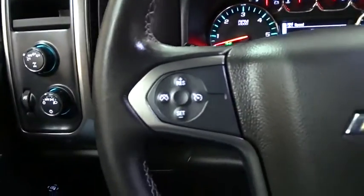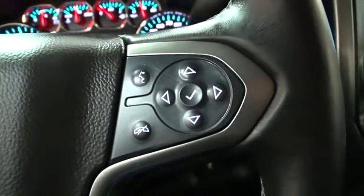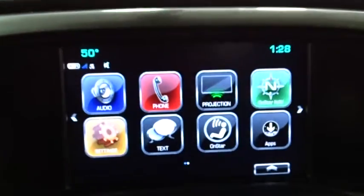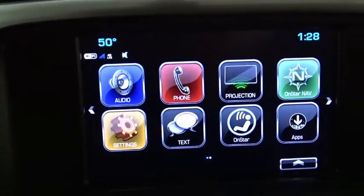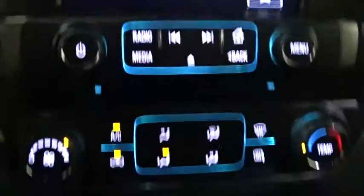Bluetooth, leather wrapped steering wheel, power steering, adjustable steering wheel, cruise control, four-wheel drive, floor mats, aluminum wheels, four-wheel disc brakes, AM FM stereo radio, power door locks, MP3 player.